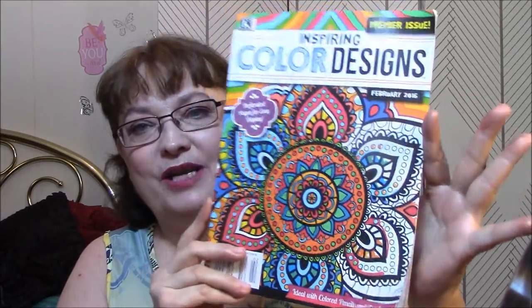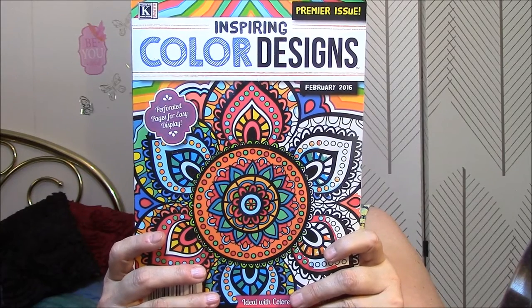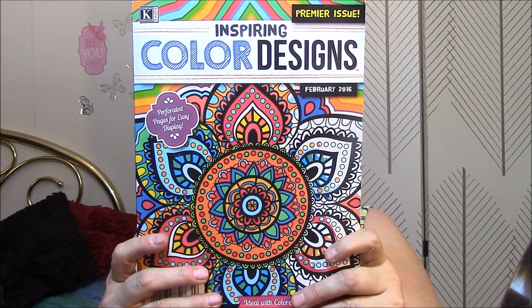Look at that pretty mandala on the front there. I'm going to read you what it says on the back here. When the world moves too fast, you've got to take a moment and slow it down.